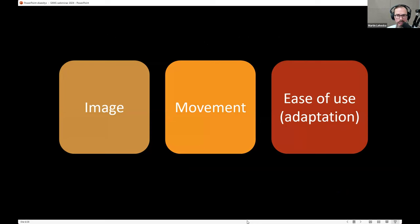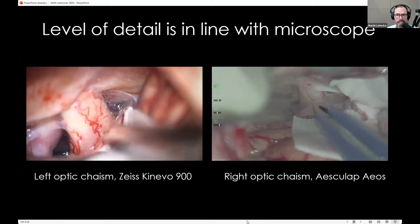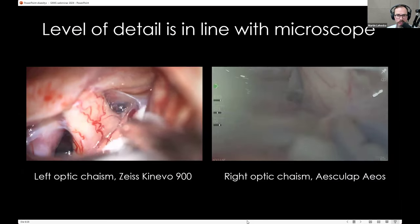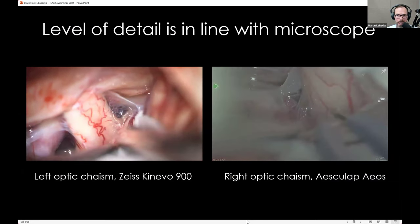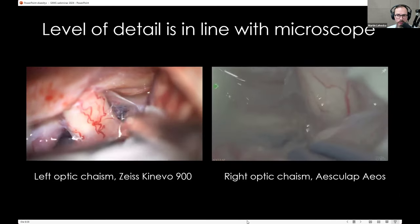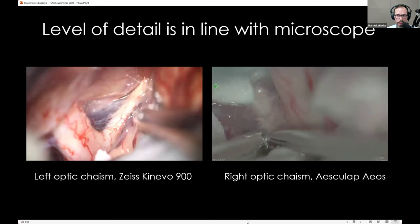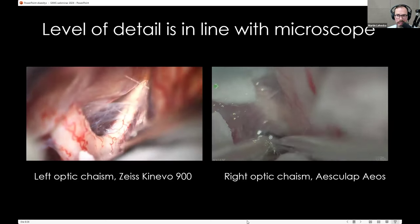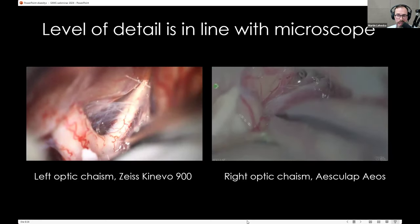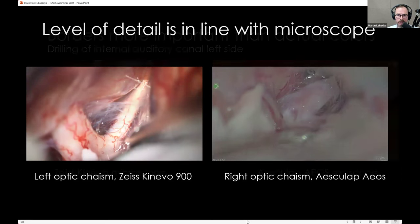When thinking about exoscopes, there are three most important points to assess in comparison with the surgical microscope: image, movement, and ease of use. On image quality: the level of detail is very similar in both devices. Nothing can beat the real optical image, but with present cameras, comparing a microscope view with an exoscope view — for example, dissecting along the optic nerve toward the chiasm — even tiny structures are well visualized with both systems.